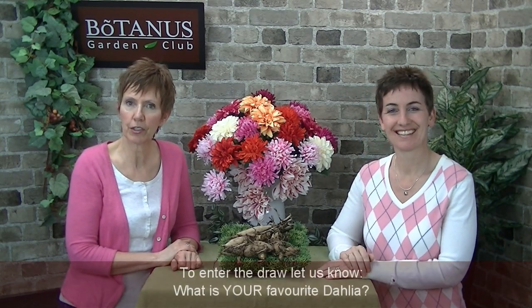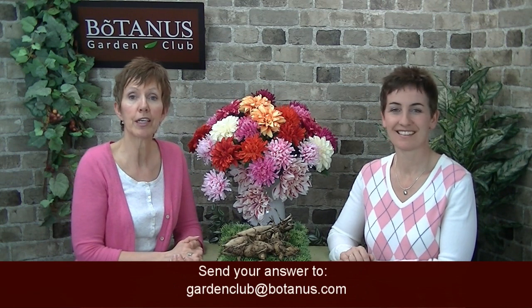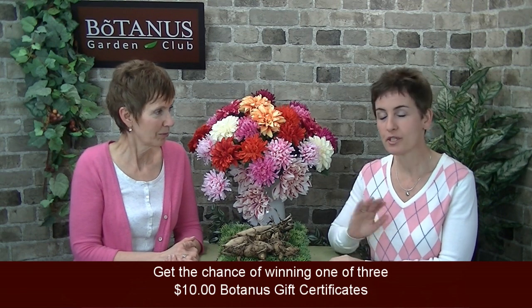That sort of leads us to the question of the week. We would like to know what your favourite dahlia is. We've told you a couple of our favourites today, and it may be something that we carry or something you have grown and absolutely love. Send your answer to gardenclubbotanus.com and we're going to do something special for three people — three Botanus gift certificates in the amount of $10. You can spend that gift certificate whenever you want, save it for the fall season, or spend it next spring or the year after. We've given away quite a number of those $10 gift certificates and people are using them. Please do send us your answer — join in the fun and you might just be one of the lucky winners.